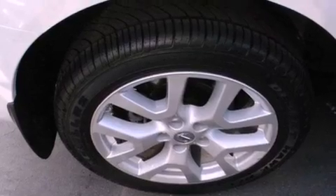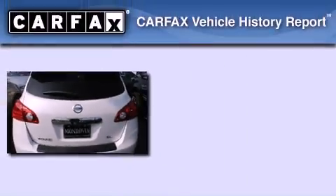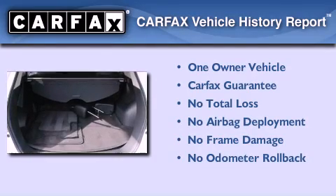With an EPA estimated rating of 28 miles per gallon on the highway, its fuel efficiency will save you time and money. This Nissan has had only one owner and it qualifies for the Carfax buyback guarantee.